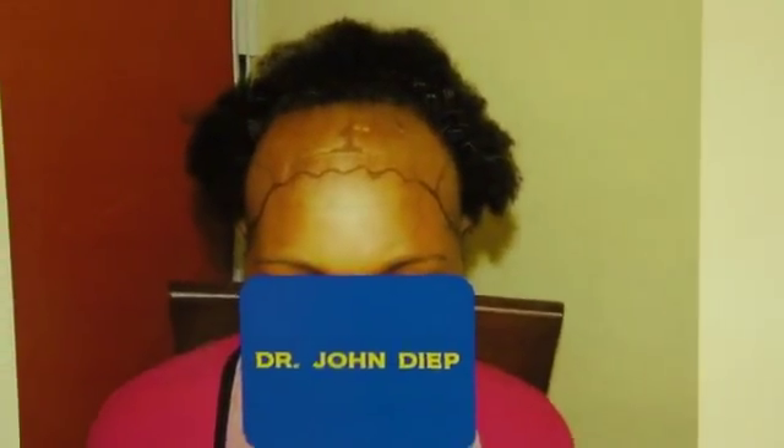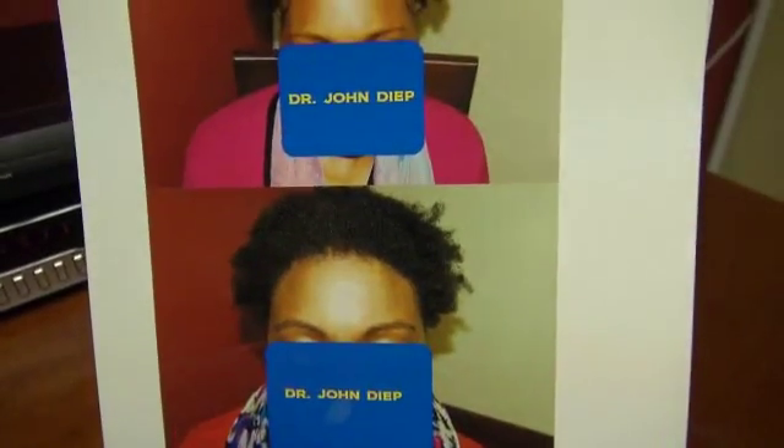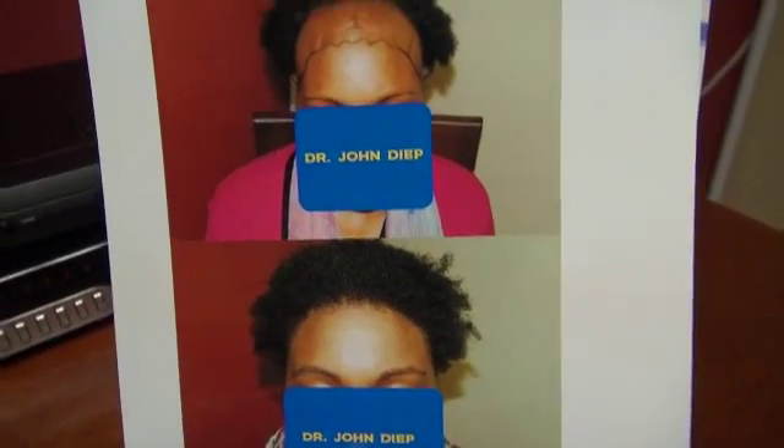This is before, this is after. Once you get the hair with full density, your face changes. It will enhance your look, bring back your youth, and allow you to style your hair in many different ways.